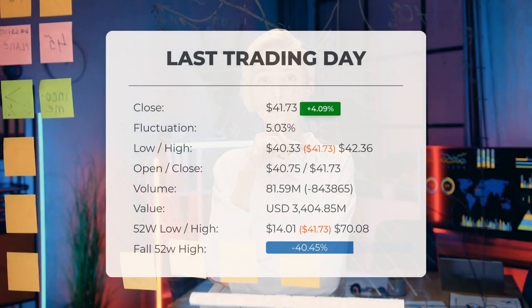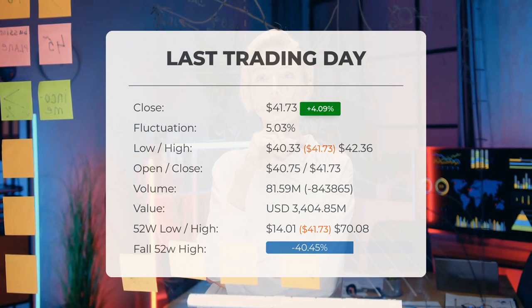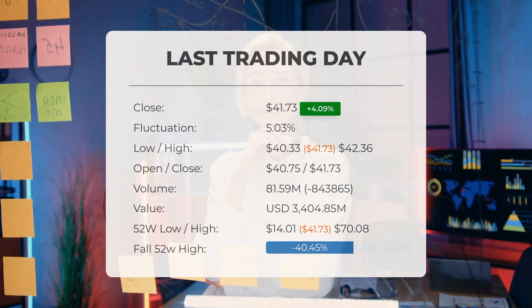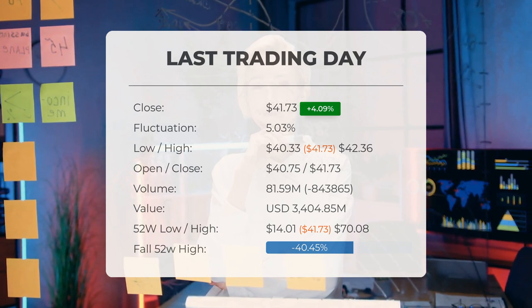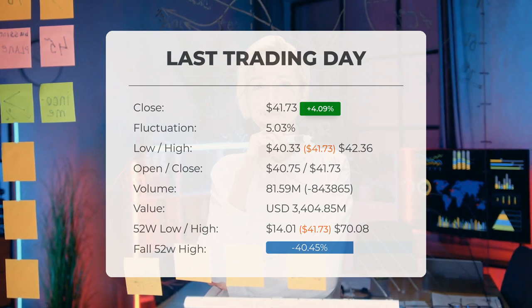Our latest daily update for Soxel features the headline: Soxel ETF upgraded from sell candidate to hold or accumulate after Wednesday trading session. The Soxel ETF price increased by 4.09% on the last trading day, which was Wednesday the 21st of August 2024, rising from $40.09 to $41.73.